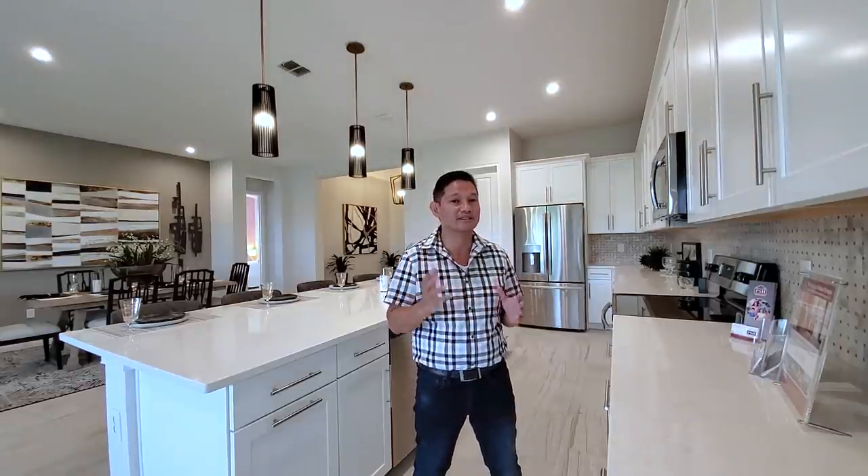Five bedrooms, four baths, and two-car garage. It is beautiful. Also, this has a second floor option — it adds a second bedroom up there and it turns the fourth bedroom down here into a flex space den. So that goes to almost 4,200 square feet. That is an additional option for this home.